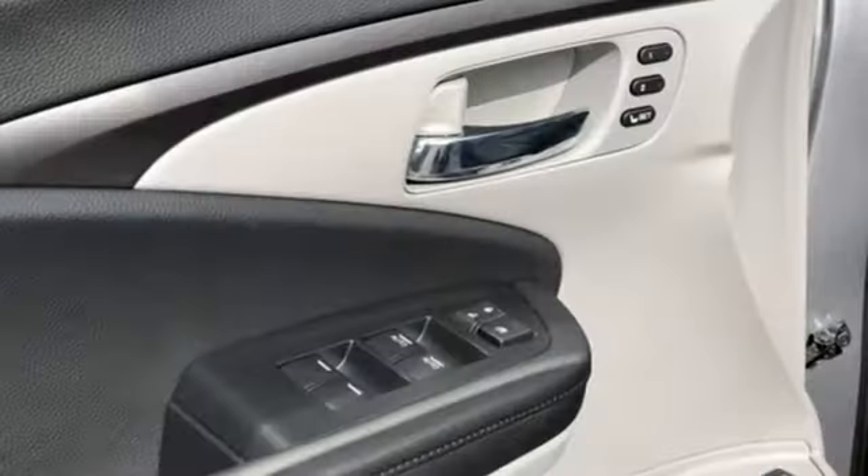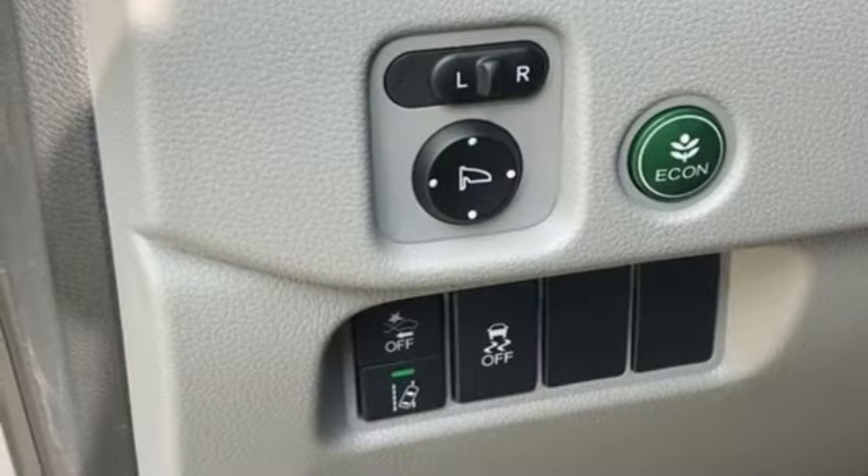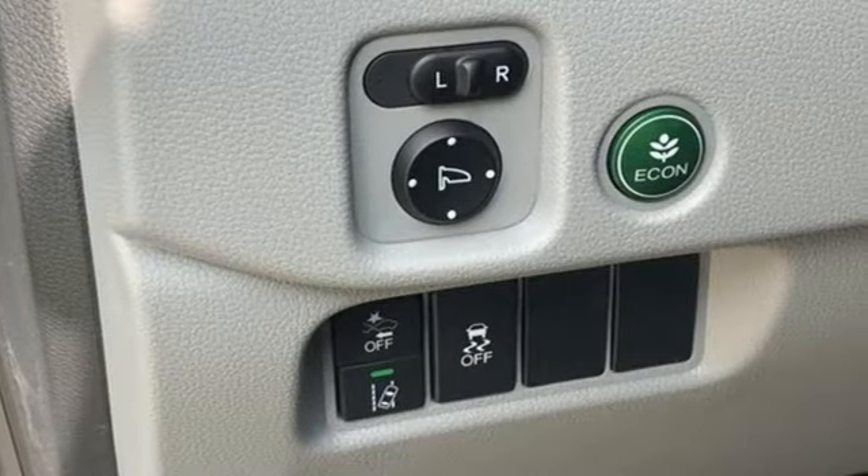V6 engine, front heated leather bucket seats, streaming audio, auto-dimming rearview mirror, dual-zone climate control.